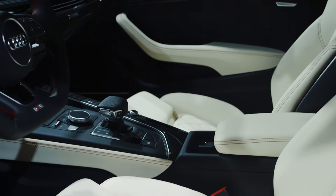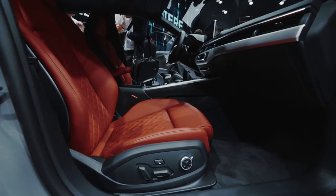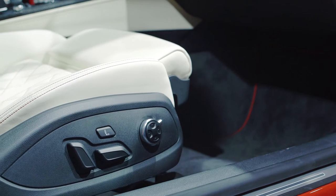The seats of the new Audi A5 coupe and sportback have been completely redesigned, with anatomically shaped front seats, which can be ordered with electric adjustments and electric lumbar support for more comfort.